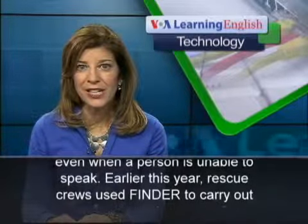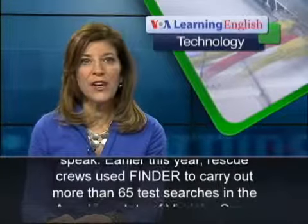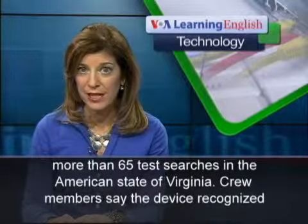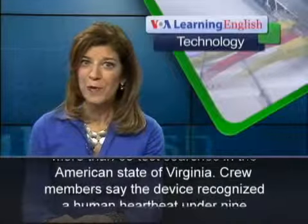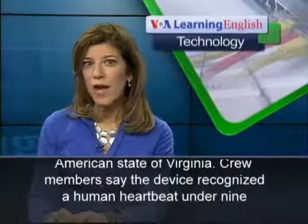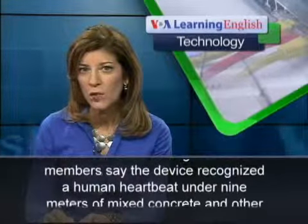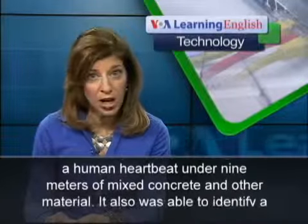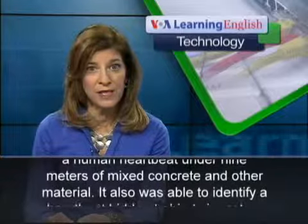Earlier this year, rescue crews used FINDER to carry out more than 65 test searches in the American state of Virginia. Crew members say the device recognized a human heartbeat under 9 meters of mixed concrete and other material.